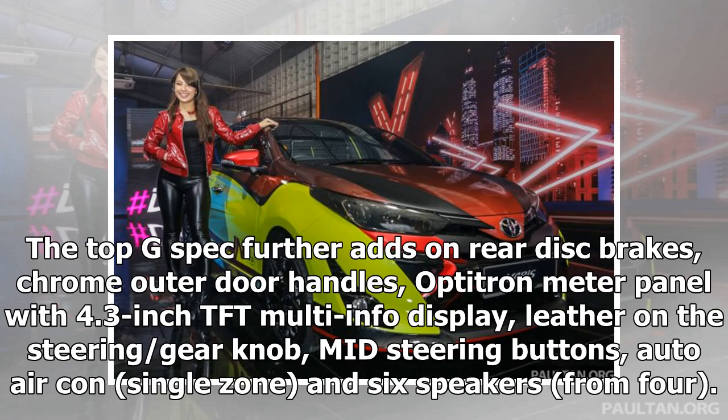The top G spec further adds rear disc brakes, chrome outer door handles, an optitron meter panel with 4.3-inch TFT multi-info display, leather on the steering wheel, gear knob and mid-steering buttons, auto air conditioning single zone, and 6 speakers instead of 4.